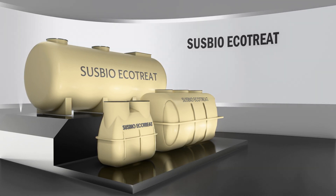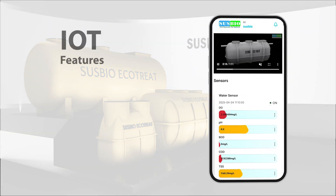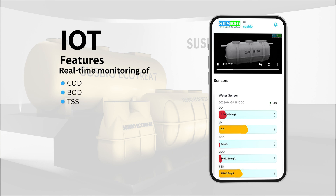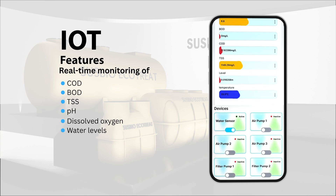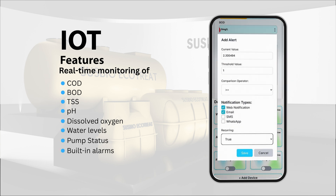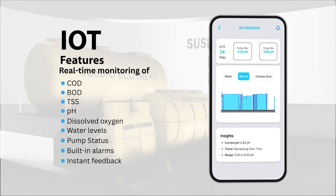The smartest STP with advanced IoT monitoring — equipped with IoT features, it provides real-time monitoring of COD, BOD, TSS, pH, dissolved oxygen, water levels, and pump status. Built-in alarms and instant feedback for critical parameters ensure proactive maintenance and operational safety.